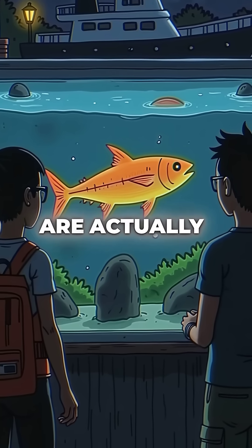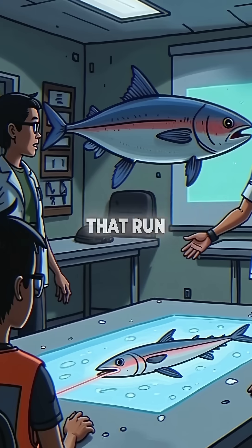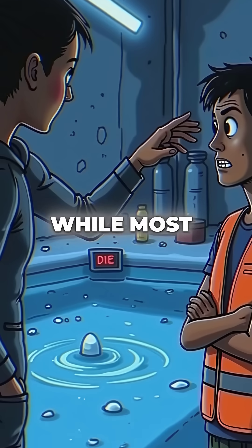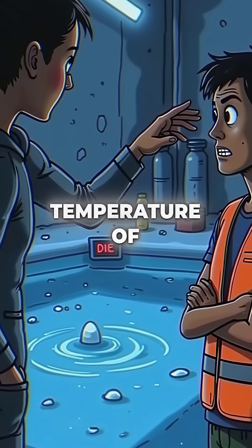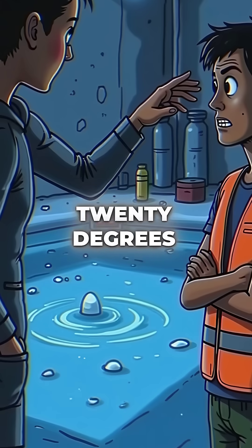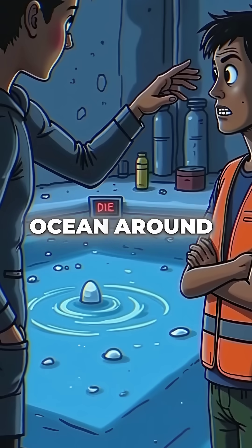Did you know that yellowfin tuna are actually warm-blooded fish that run their own biological furnaces in the deep ocean? While most fish are cold-blooded and match the temperature of surrounding water, yellowfin tuna maintain their body temperature 20 degrees higher than the freezing ocean around them.